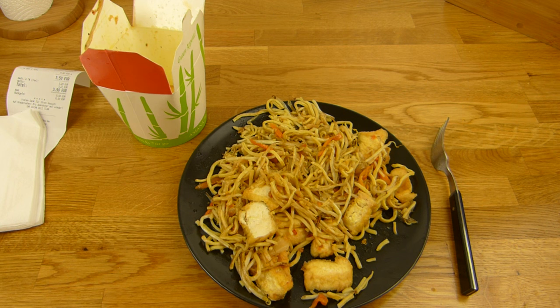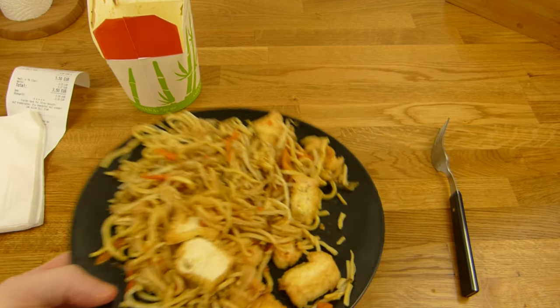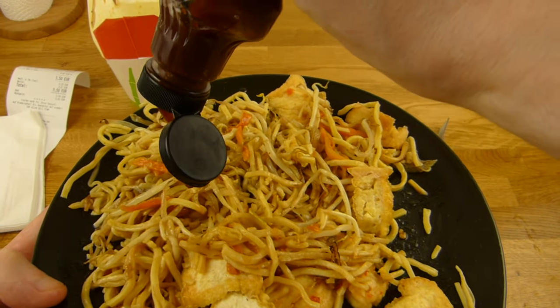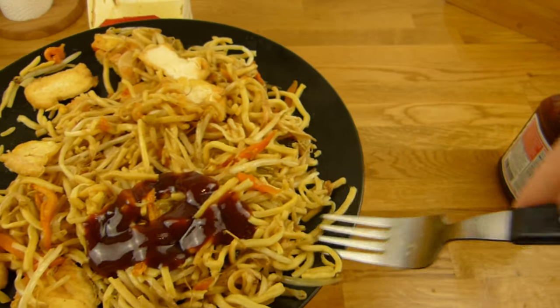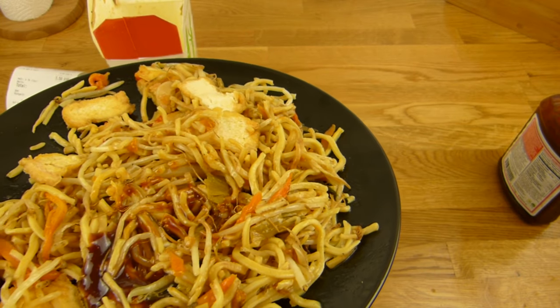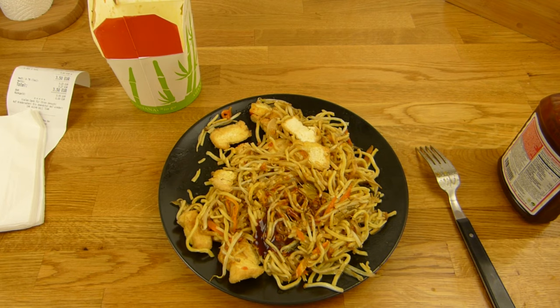Where is the sauce? Ah, here she is. Without sauce it's too boring. Would you eat it without sauce? Don't know why there is no sauce. Let's pour a little barbecue sauce over it — that's a combination, isn't it? Let's try that one.